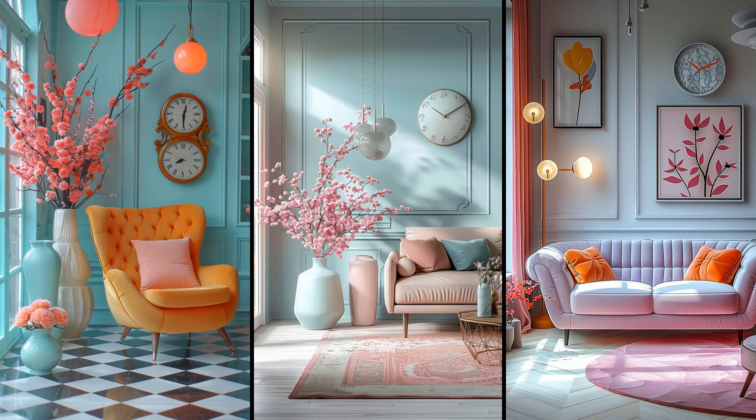Pastel accents can breathe new life into a mid-century modern living room. Think about adding soft pink vases, mint green clocks, and sky blue lamp bases. These touches add color without overwhelming, blending seamlessly with wooden elements and geometric patterns typical of this design style. Consider balance — too many pastels might dilute the vibrant ambiance. Instead, place pastel items strategically. A pink clock on a walnut wall or a blue vase on a teak coffee table can be subtle yet impactful, keeping things fresh and airy.